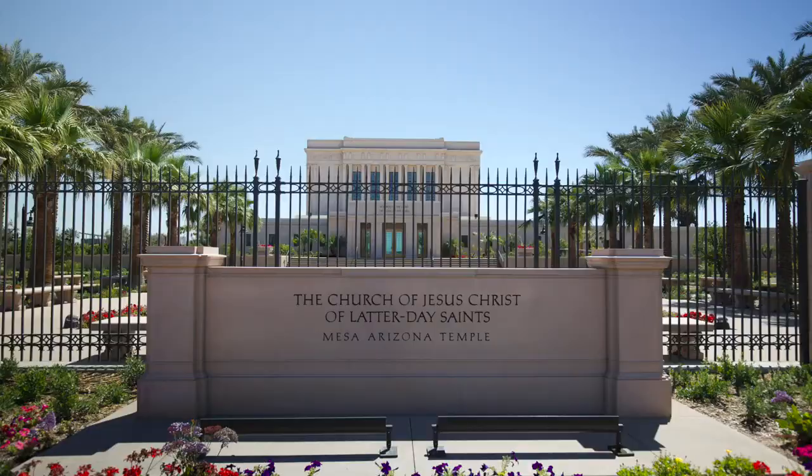One of the main landmarks here in the Mesa downtown area is the temple run by the Church of Jesus Christ of Latter-day Saints. They have recently put a lot of money into renovating their temple, and they've also invested in the area around it, really improving the look, feel, and nature of the downtown area. The city of Mesa is currently investing tons of money into the downtown area as well.